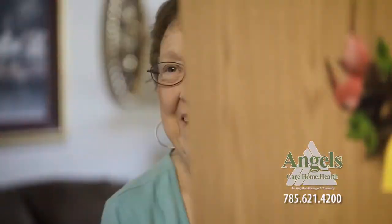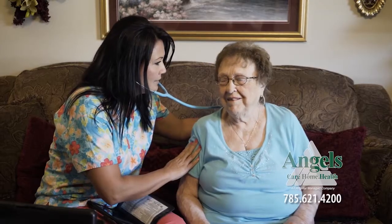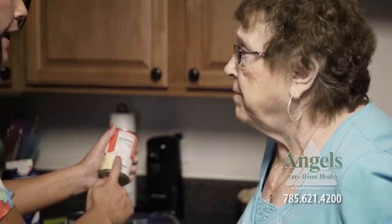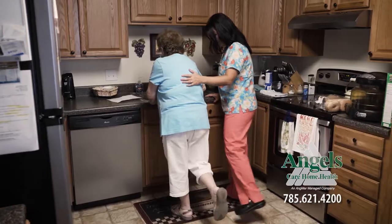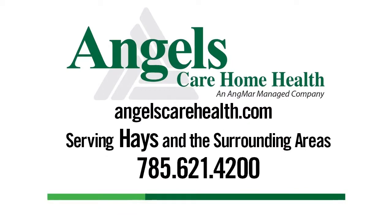Angel's Care Home Health, serving Hays and the surrounding areas, is a Medicare certified home health agency providing quality skilled nursing and restorative therapy services to patients in their homes. I love the nurses that come and see me. Angel's Care is there to help 24 hours a day and all services are covered 100% by Medicare for patients who are eligible. Since I've learned about Angel's Care, I would recommend them to anybody. Angel's Care Home Health — we serve patients.